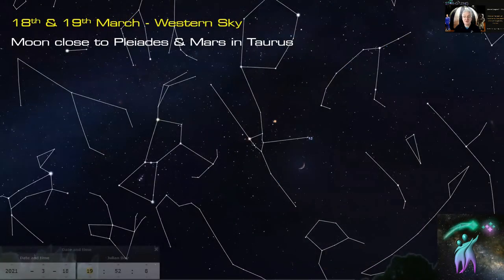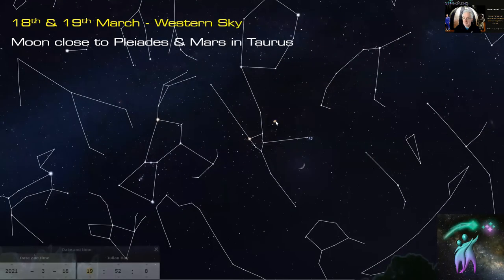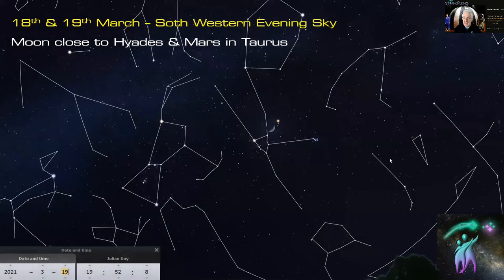On the 18th and 19th of March, in the western sky, the moon will be close to the Pleiades, Mars, and Taurus. Here you can see the Pleiades, the Hyades and Aldebaran, and Mars, alongside a lovely thick crescent moon. The next night the moon has moved to just below Mars.